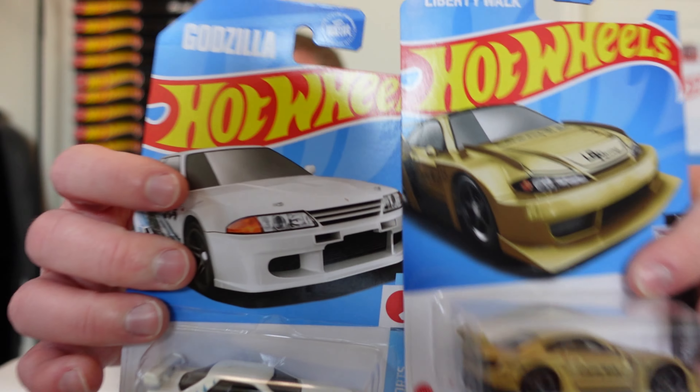Hey guys, welcome back to Empty Paradise Cars and Collectibles. Today's video, as you saw with the title and thumbnail, I'm going to be opening up 60 Hot Wheels — and yes, these are actual carded Hot Wheels.